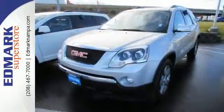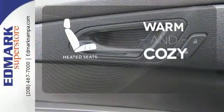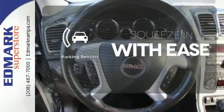Feel protected with its automated headlight control and anti-lock brakes. Wrap yourself in the comfort of heated seats. The parking sensors let you squeeze into tight spots with ease.